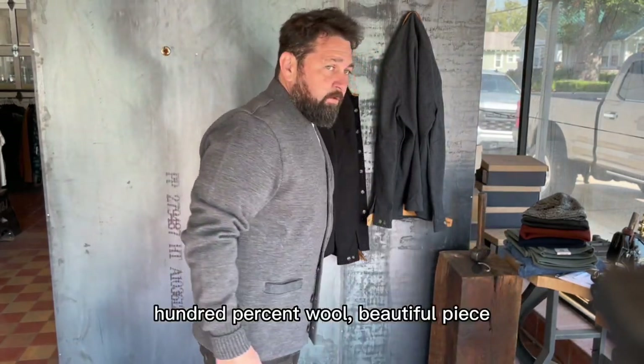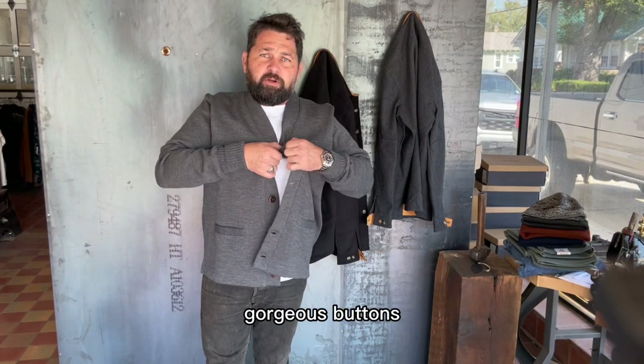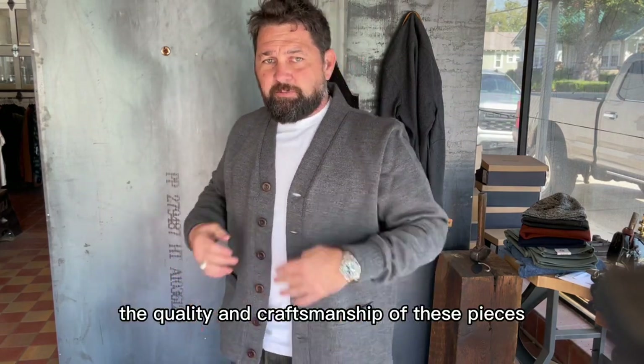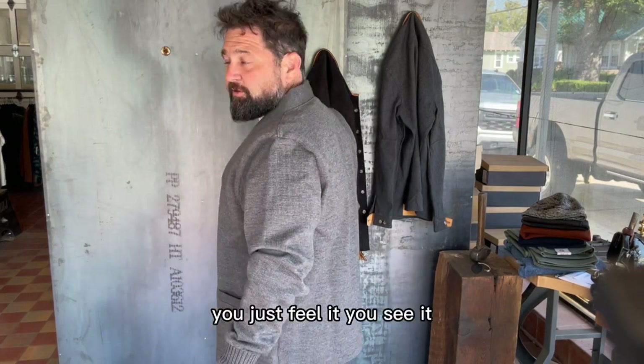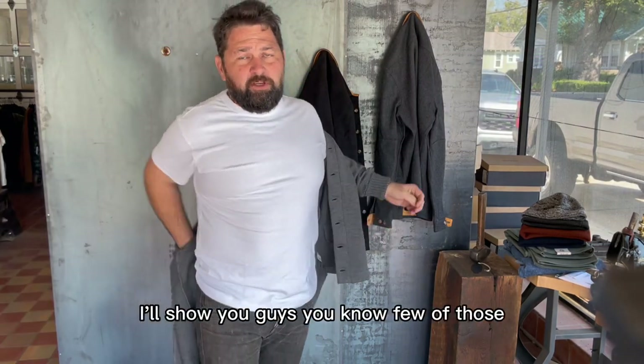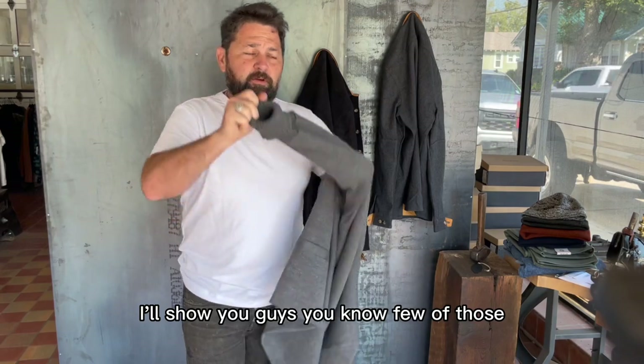It means a lot to us here in the States to have an American shop, American factory brand in our store, especially when they're this great. 100% world - beautiful piece, gorgeous detailing, gorgeous buttons. Can't say enough about the quality and craftsmanship of these pieces. You just feel it, you can see it. Got some great beanies as well, I'll show you guys a few of those.